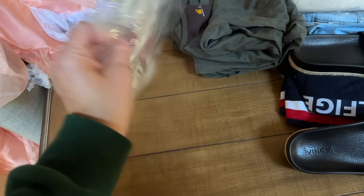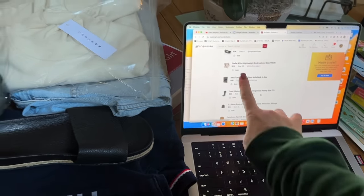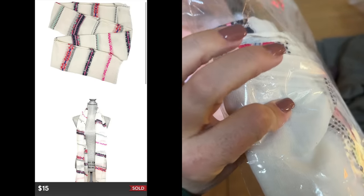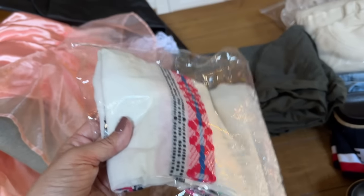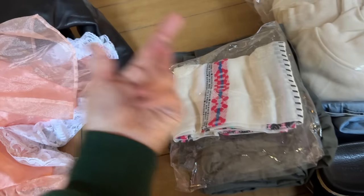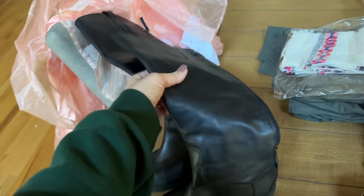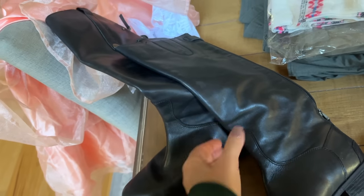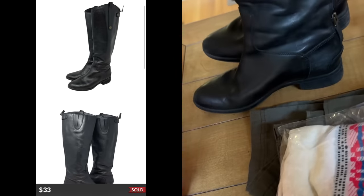This is a Stella and Dot scarf — this was $15 with the 40% discount. This was from my own personal collection; I had a friend who sold Stella and Dot and I used to have parties for her, so I ended up with a lot of stuff through hostess credit that I never really used. These Sam Edelman boots were also part of the sale — the leather is beautiful. They sold for $33 with discounted shipping; great deal. I'm happy those sold on Poshmark and not eBay for the shipping.